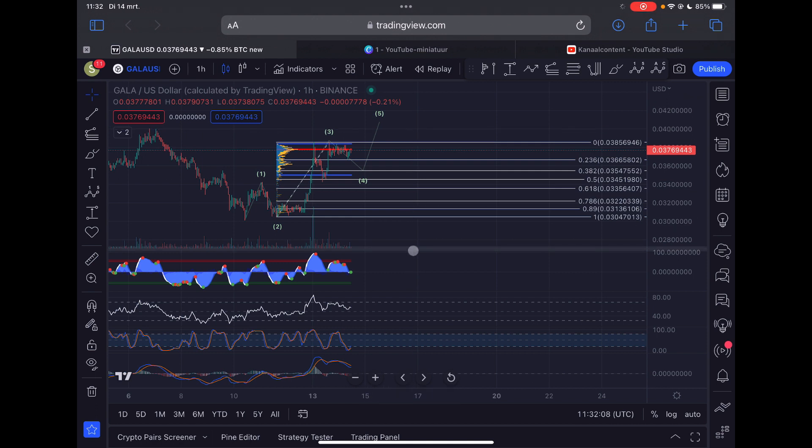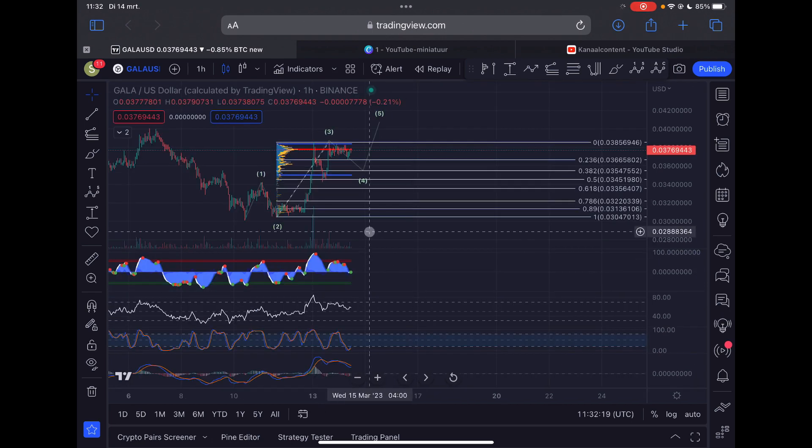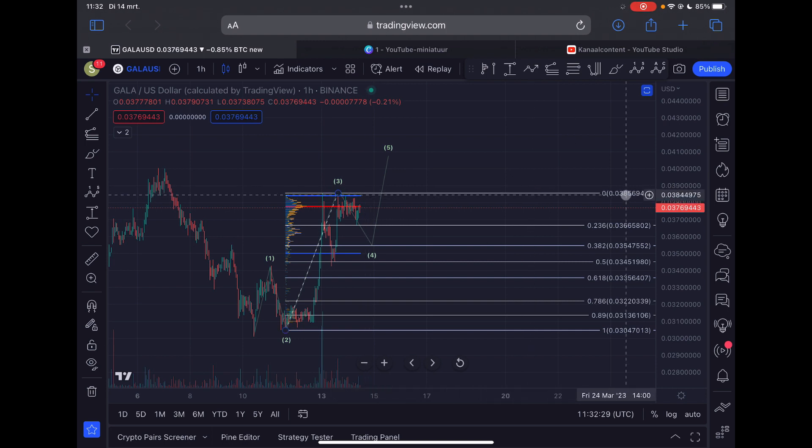The stochastic is heading up on the hourly time frame, which is interesting. The momentum indicator is also showing signs, and the MACD is losing selling pressure. However, it's not yet confirmed that we are in the fifth wave — I still think we are in the fourth wave. If we break above 3.85 cents, then we have a confirmed potential breakout into the fifth wave to the upside. At the moment, I primarily expect one more low here, which is more likely for Gala in the short term.